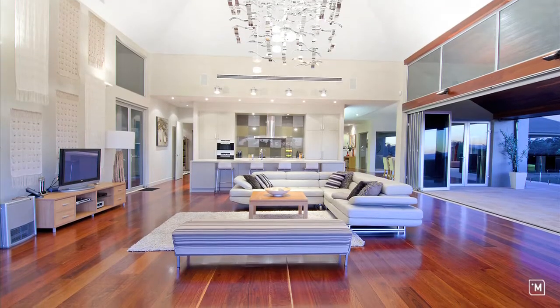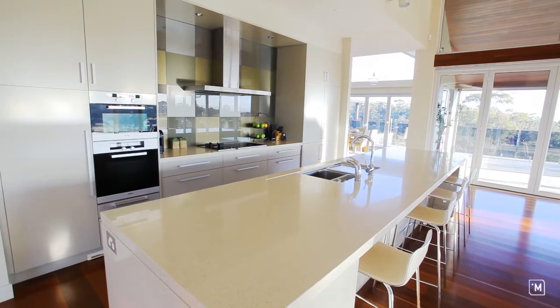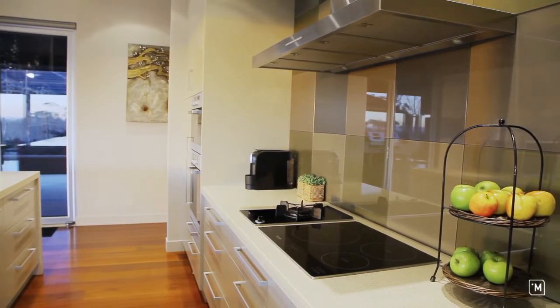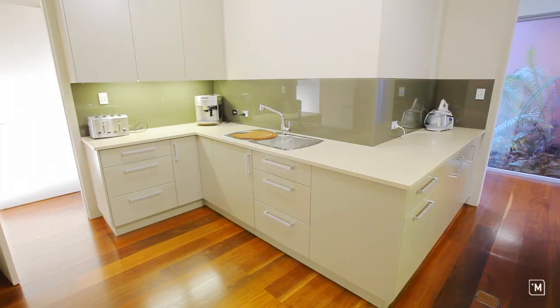An expansive floor plan provides flexible living and entertaining spaces with a choice of areas for the family and friends to enjoy. In the heart of the home is a wonderful kitchen boasting Miele appliances with gas and induction cooking, Caesarstone bench tops, and a butler's pantry.